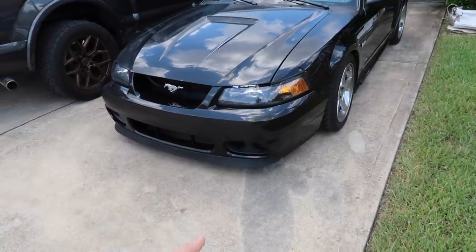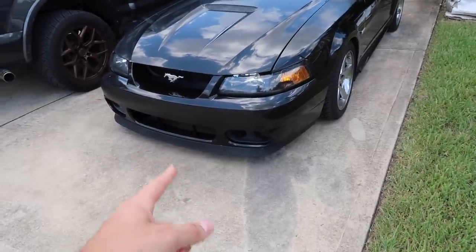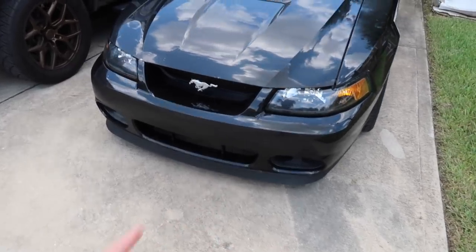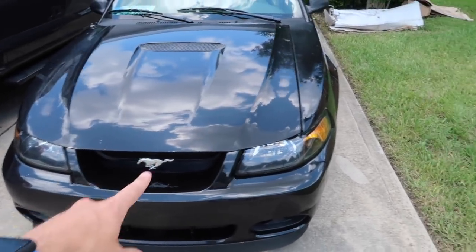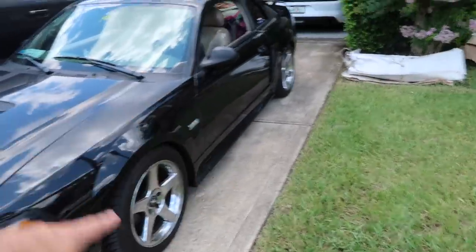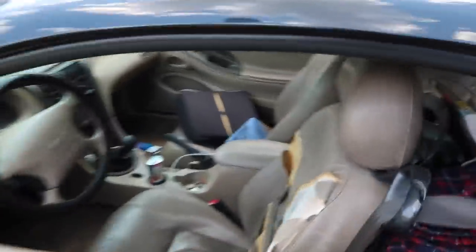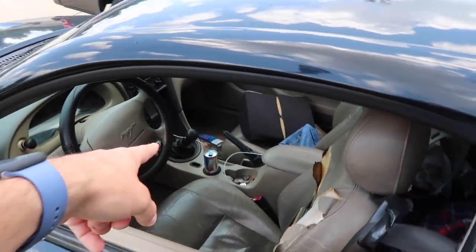03/04 Cobra bumper. Is this a bullet chin spoiler or a Mach 1? Mach 1 — that's what it is, Mach 1 chin spoiler. Pony honeycomb delete. New wheels all the way around, 275 tires all the way around. Oh yeah, all the interior stuff — I mean, I just moved down here so all my stuff's still in here and I have to move it out. But I have the short throw shifter.